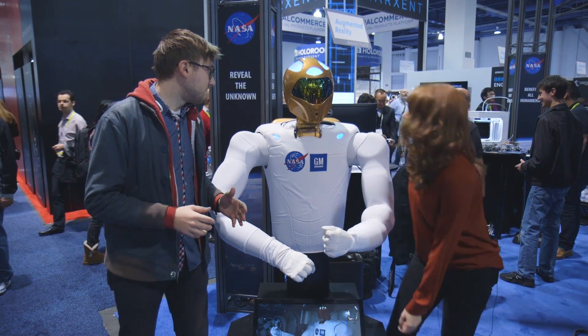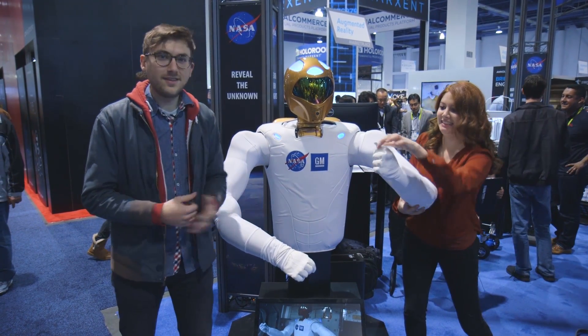Robonaut, if you're ready, give me a thumbs up. That works.